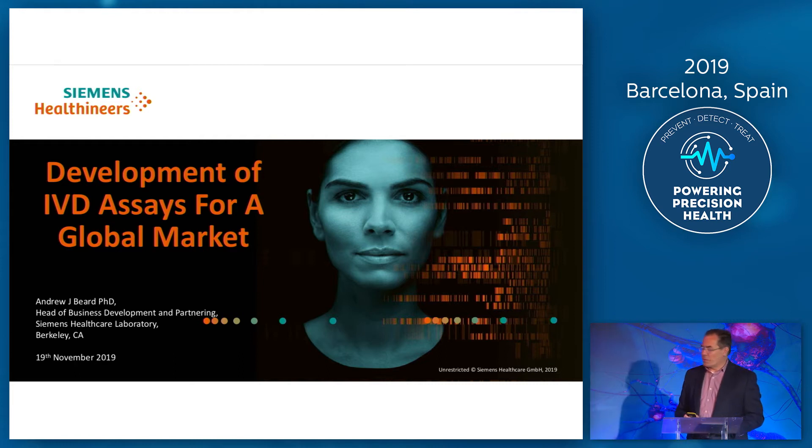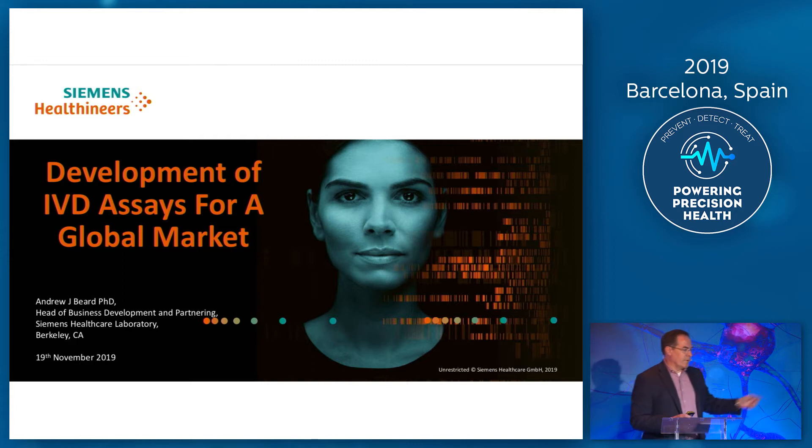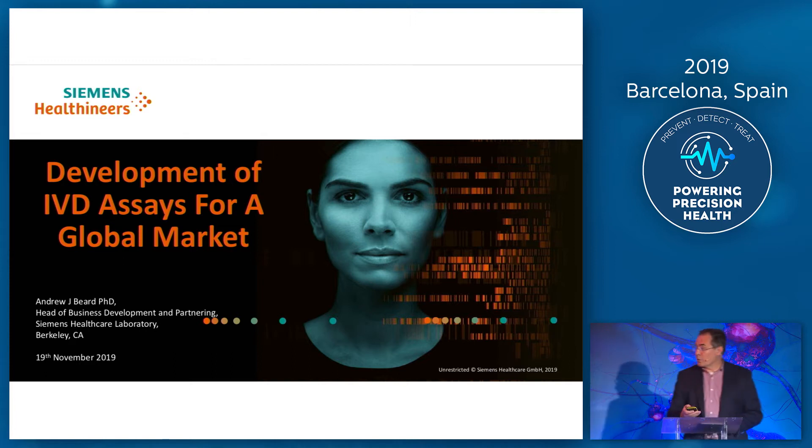Before I kick off, just a little bit of background on myself. I'm Andrew Beard. I'm the Head of Business Development and Partnering for what we call the Siemens Healthcare Lab in Berkeley, California. I've had a career in the IVD industry in almost every role you can think of, so being able to present this actually brings back a lot of the things that I've done in the past in the IVD world.